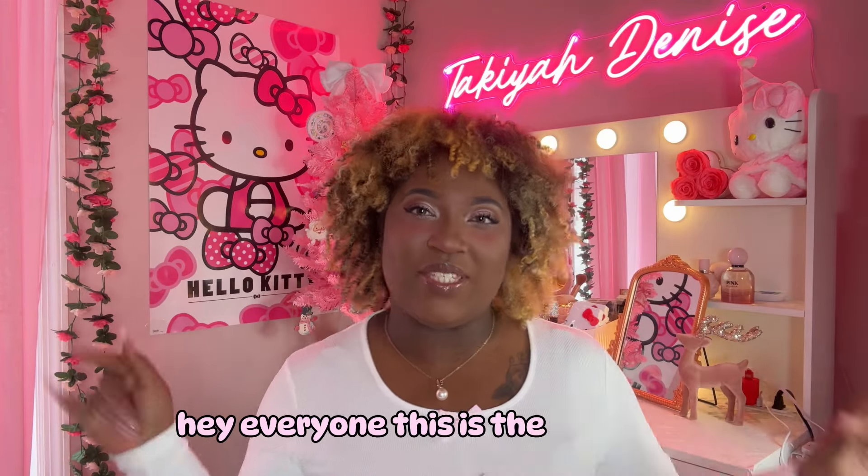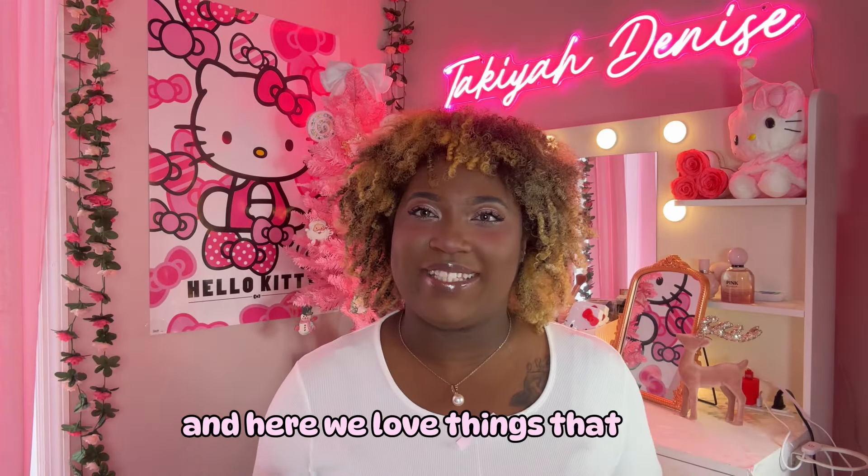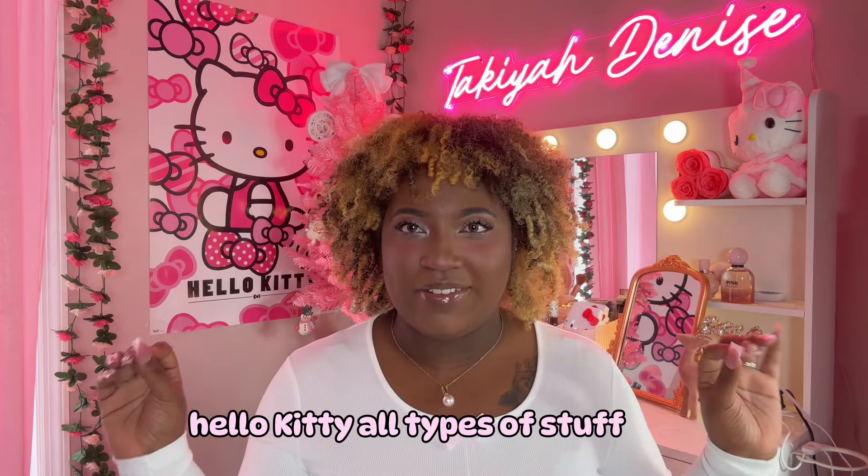Hey everyone, this is the Self-Loved, and here we love things that are pink, girly, Hello Kitty, all types of stuff. We love it here.